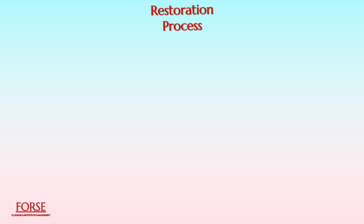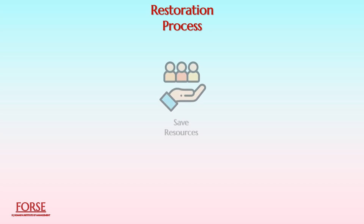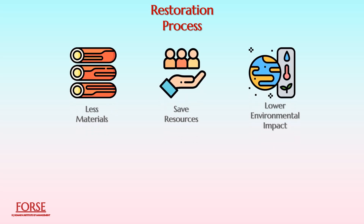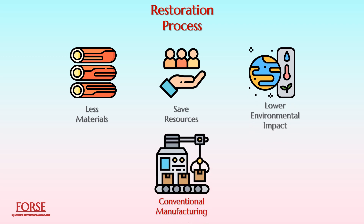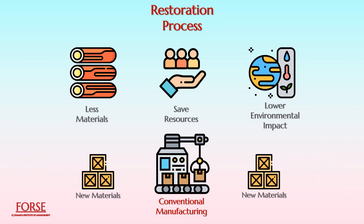The restoration process is likely to save resources, use less material, and have a lower environmental impact than conventional manufacturing, which produces entirely new goods manufactured from virgin materials.